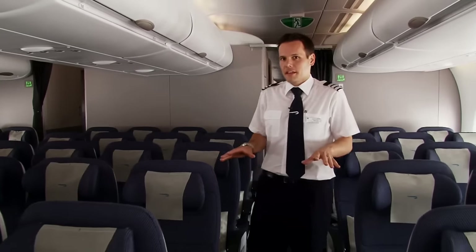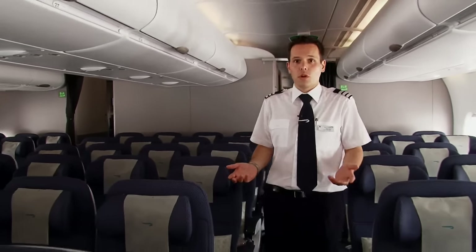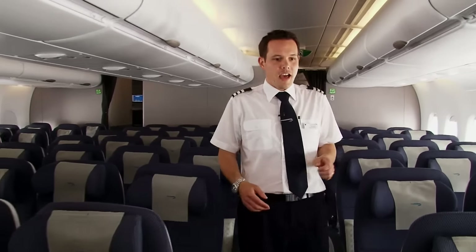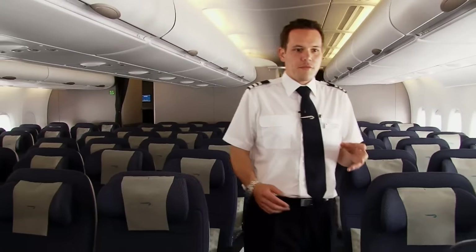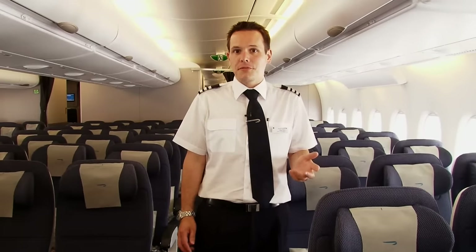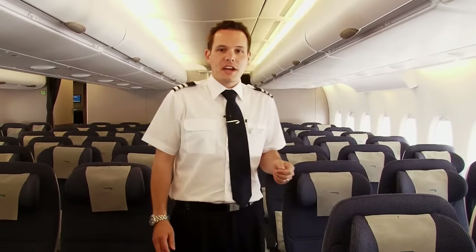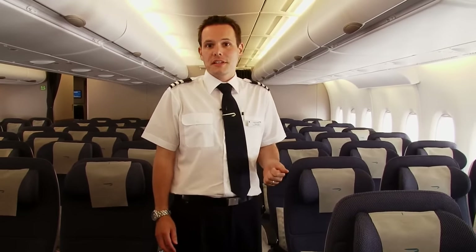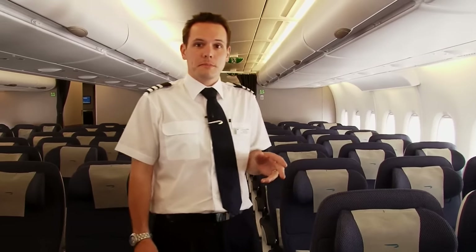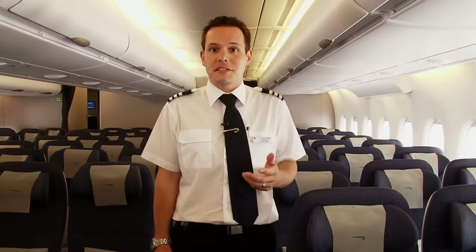We're still on the main deck, and this is the economy, or what we call the World Traveller section. There are 299 World Traveller seats, and they have some fantastic features. We have wider seats and a Thales i5000 inflight entertainment system which has over 200% more TV content and 50% more movies than our existing system. It also offers a USB port for every single customer no matter where you're sat.